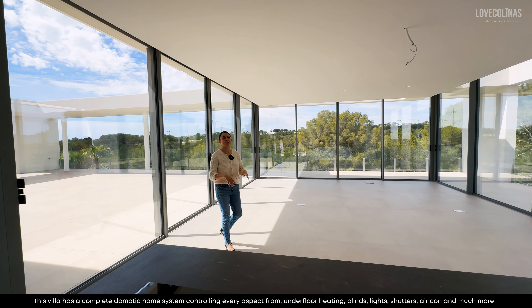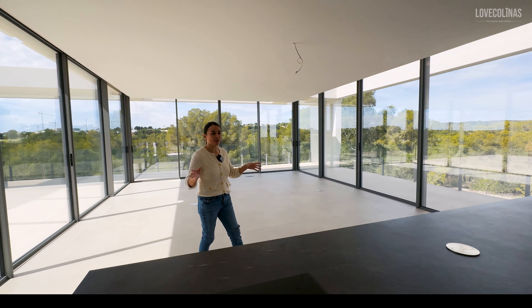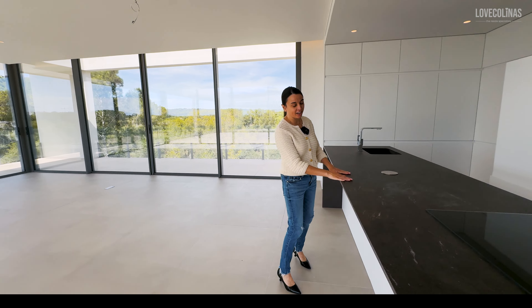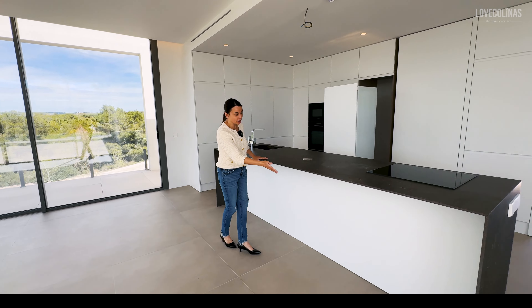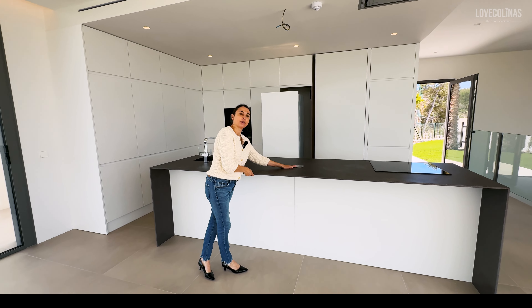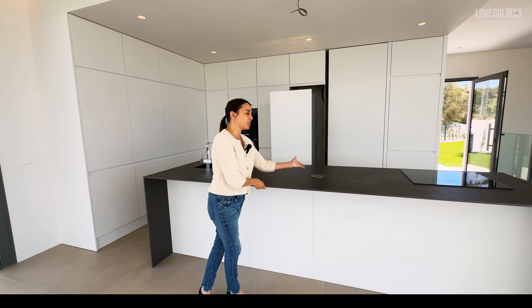Let's go and take a look around the kitchen, which as you can see they are still working on. This island is beautiful — I'm loving the colour, the texture, the design. You could put a few stools along here as well, and you have got an electric point there for your coffee machine or to charge your phone.